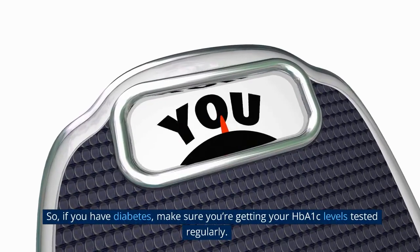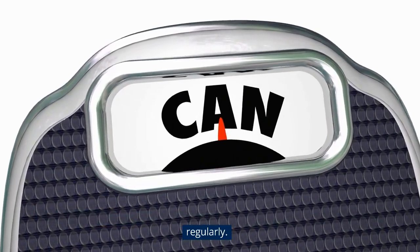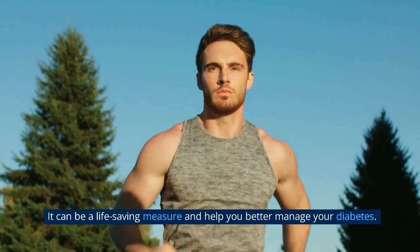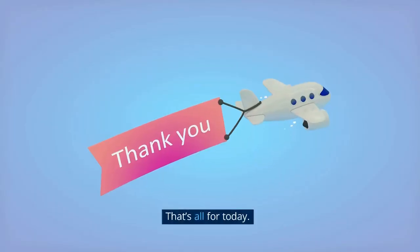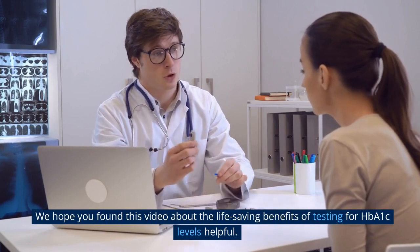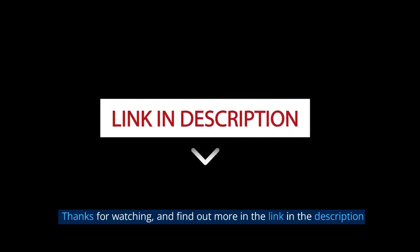So if you have diabetes, make sure you're getting your HbA1c levels tested regularly — it can be a life-saving measure and help you better manage your diabetes. That's all for today. We hope you found this video about the life-saving benefits of testing for HbA1c levels helpful. Thanks for watching, and find out more in the link in the description.